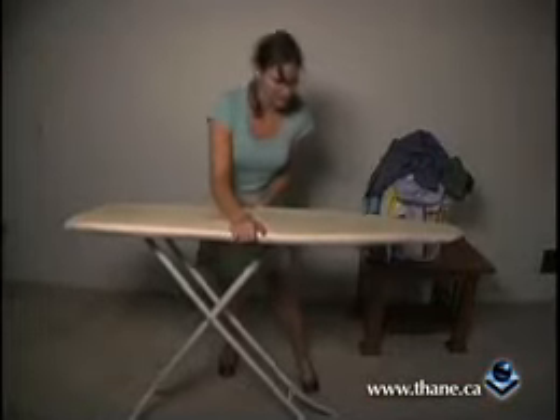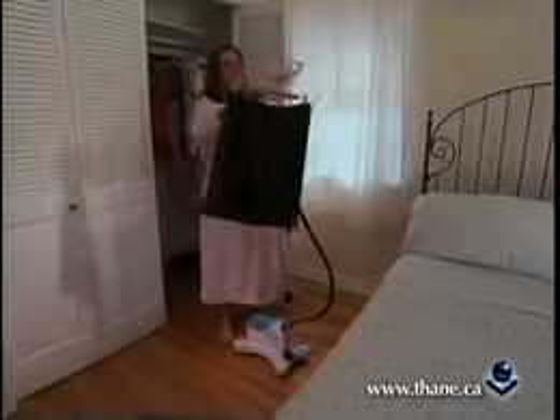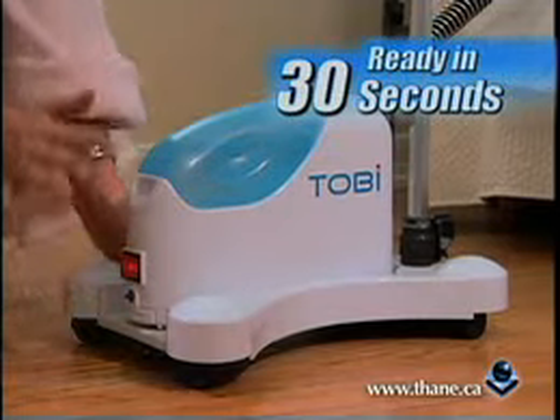So forget about struggling with that awkward ironing board and waiting forever for the iron to heat up. Tobii's compact rollable base moves effortlessly. Simply fill it with tap water, flick the switch, and in just 30 seconds you're ready to go.